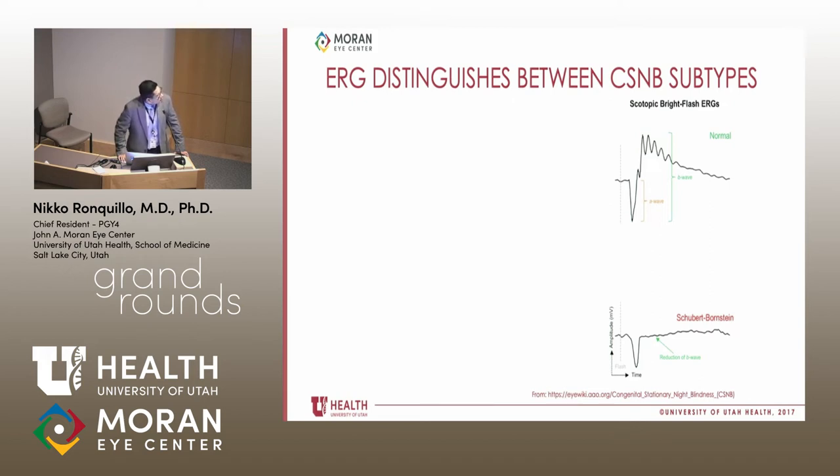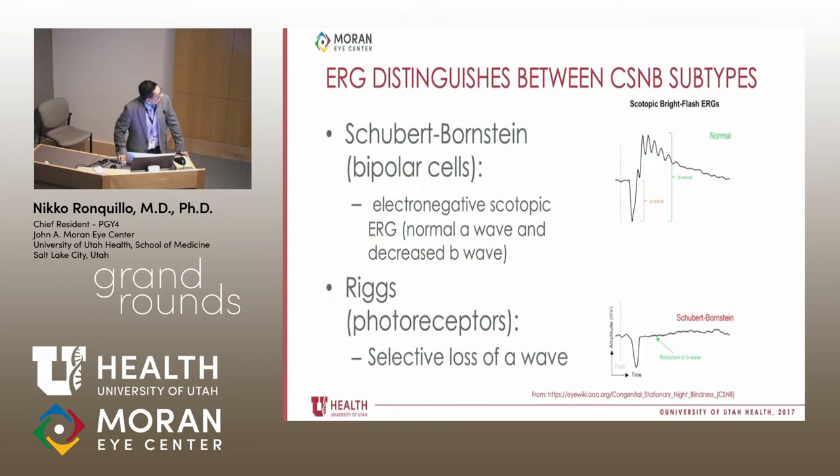How can we distinguish the types, especially in our patient? This is mostly an academic exercise, and really the answer is ERGs. In the Schubert-Bornstein type, what is affected are the bipolar cells, and we see the electronegative scotopic ERG — normal A wave with a decreased B wave. The Riggs type involves mutations primarily affecting photoreceptors, so the ERG shows basically absence of the A wave but a robust B wave response. Both of these are assessed under scotopic conditions.